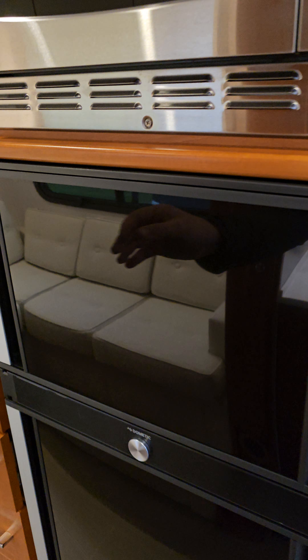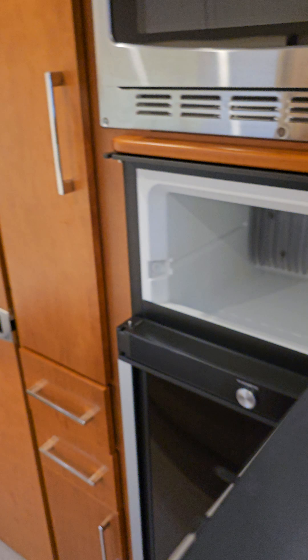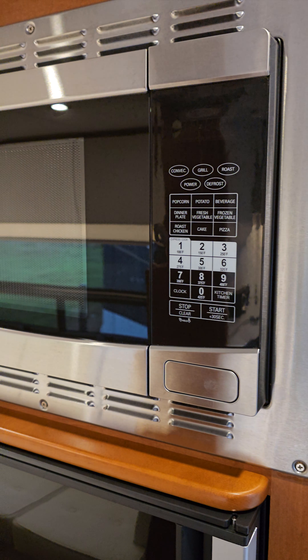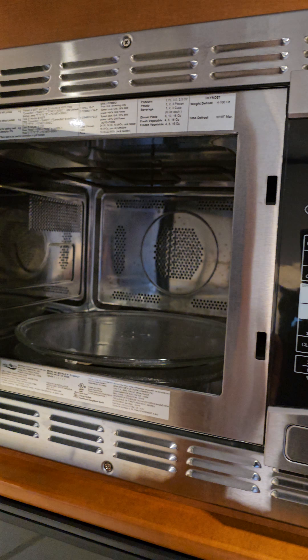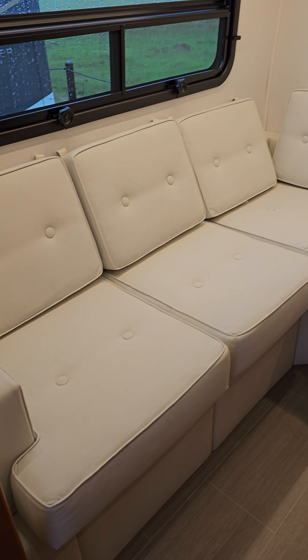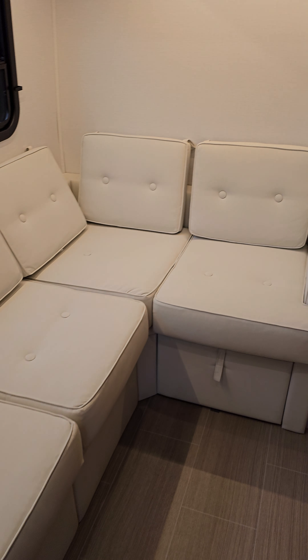Two-point gas stove, Dometic big round sink — nice and deep. The cool new fancy refrigerator opens from this side or from the opposing side. Convection microwave. This one has the rear lounge because it is an FX model.